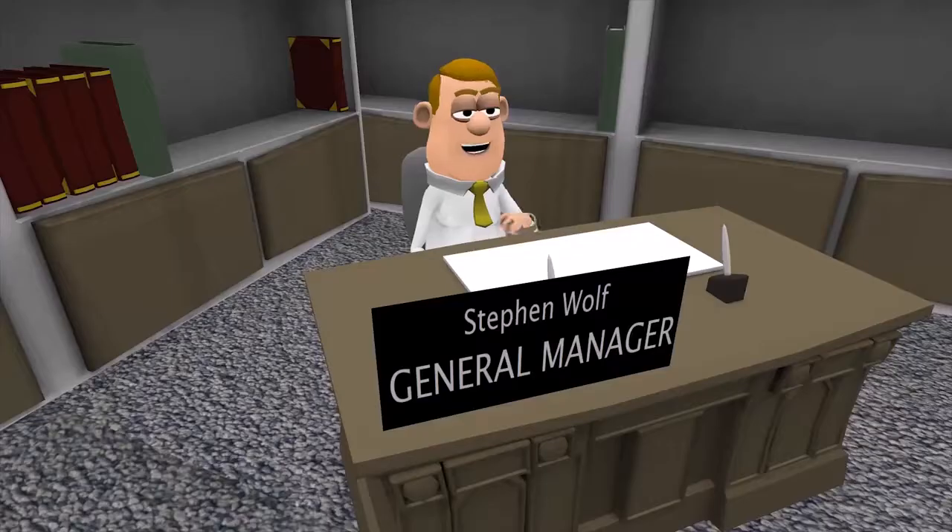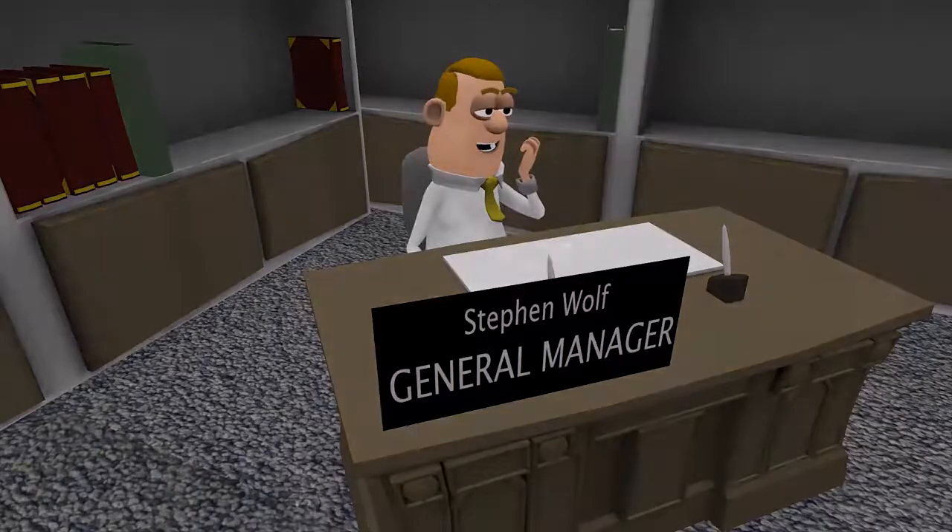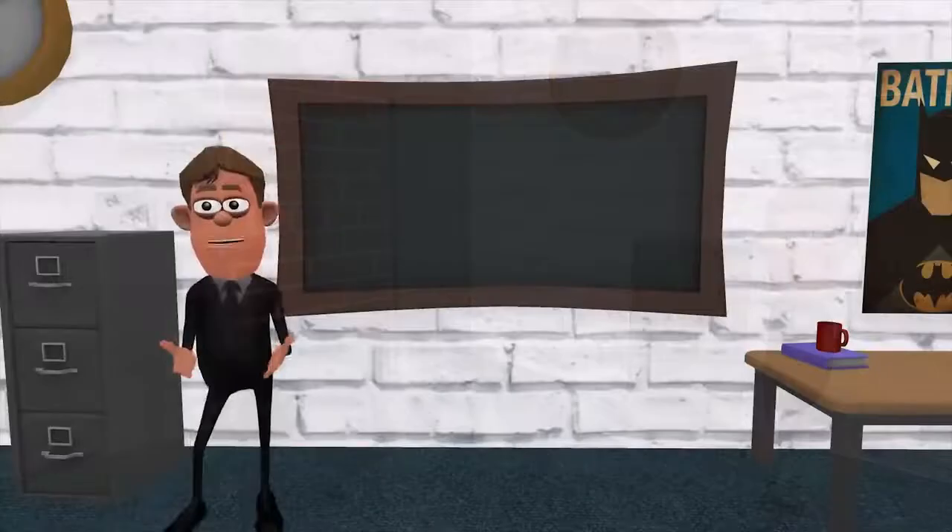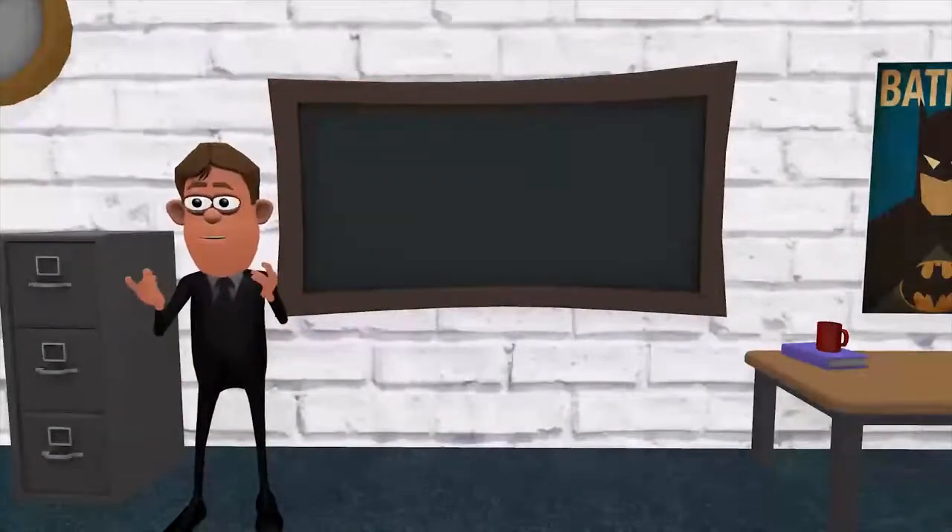Stuck in a dead-end job? Not in the position you thought you'd be after all these years? We here at CareerPro want to extend a welcoming hand to any job applicant, new or experienced.